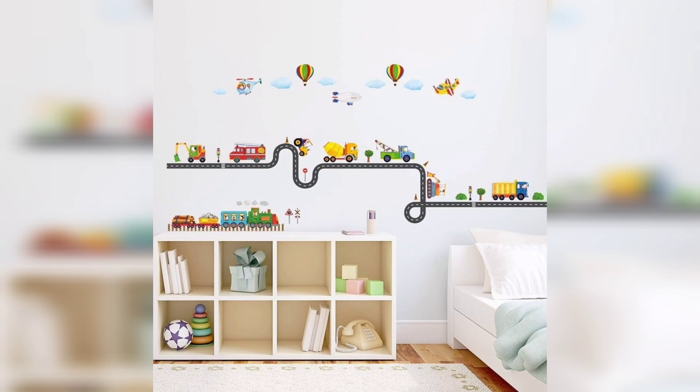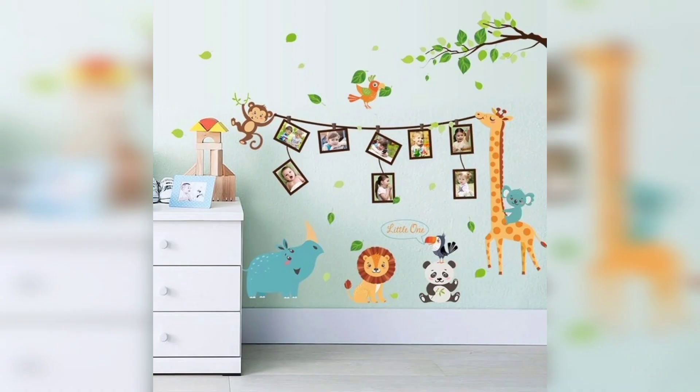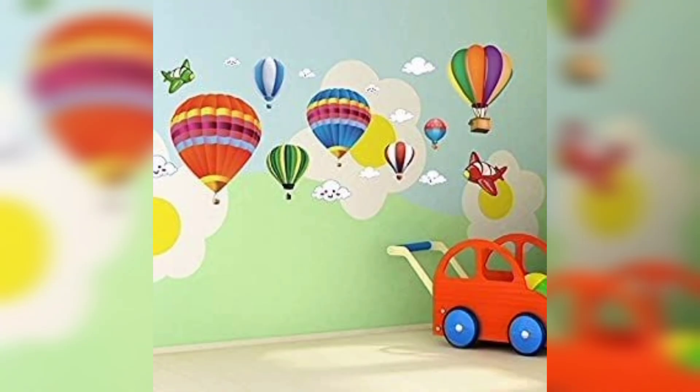There are concepts of roads, parachutes, and skies. These stickers look like really cute cartoon animals and are very attractive and affordable. Some even come with photo frames and parachute elements, which look just beautiful.